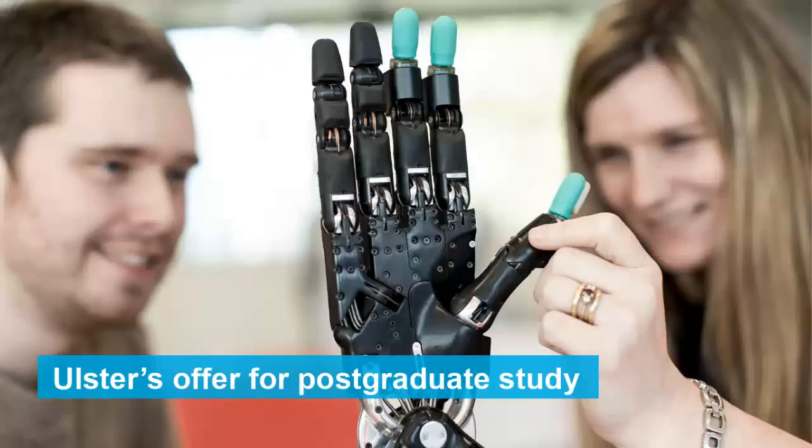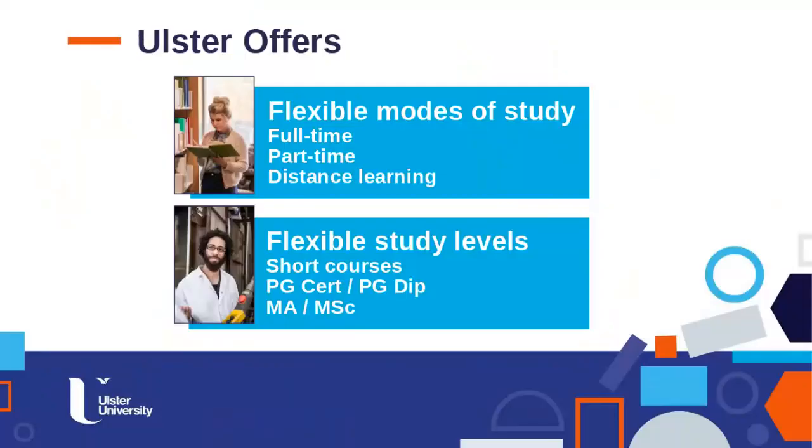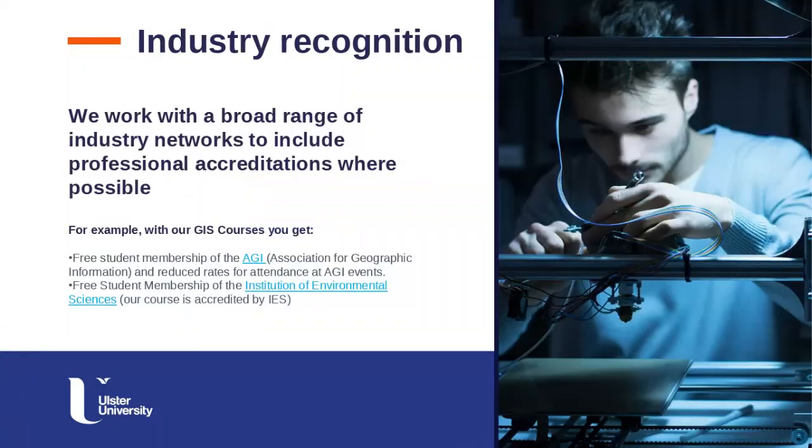Ulster offers flexible modes of study: full-time, part-time, and distance learning. Our GIS courses are all delivered by distance learning, and you've got flexibility in the level of study too. You can register for a postgraduate certificate or diploma, leading directly into a master's programme. We also have short courses — individual standalone modules you can take at your own leisure and build up credits towards the certificate, diploma, and master's.